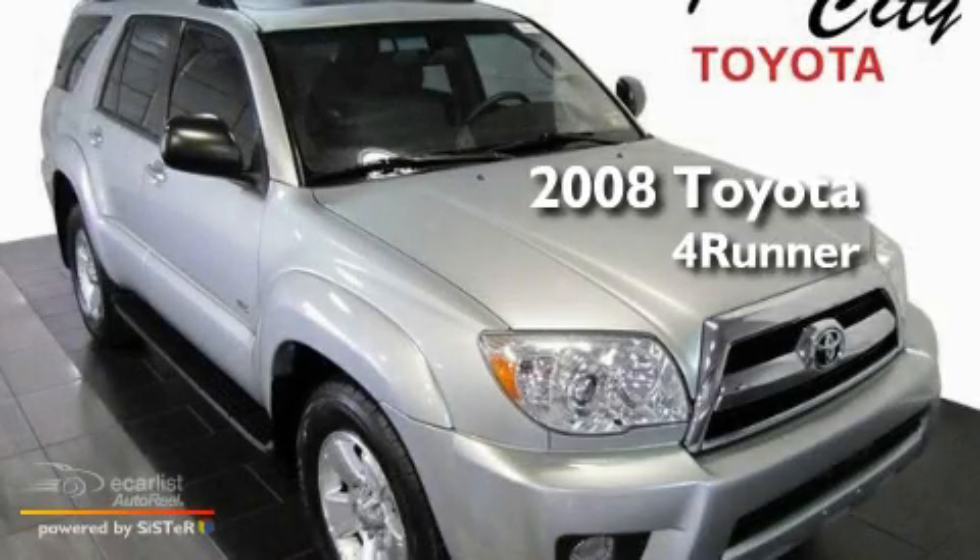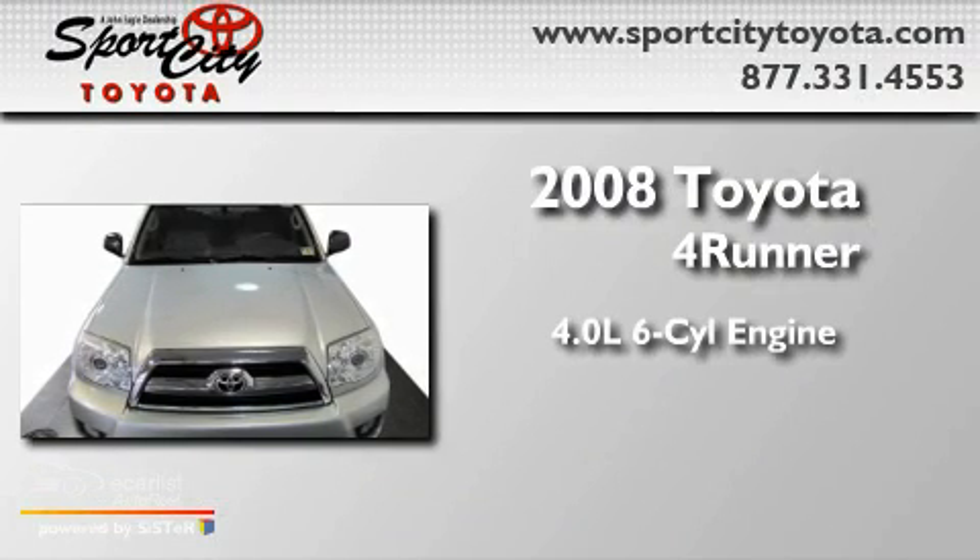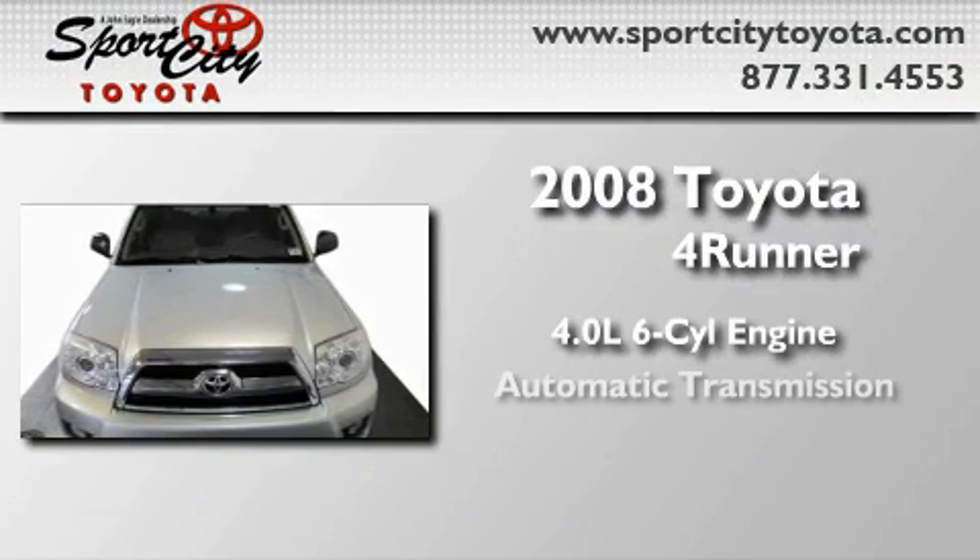This is a certified pre-owned 2008 Toyota 4Runner. It features a 4.0-liter six-cylinder engine and an automatic transmission.